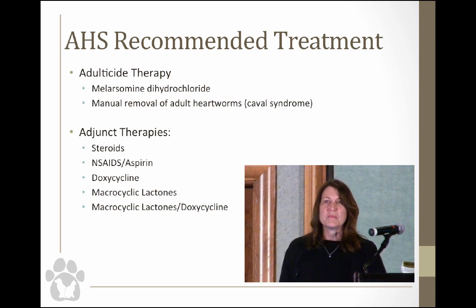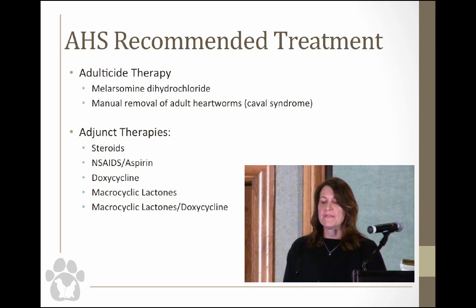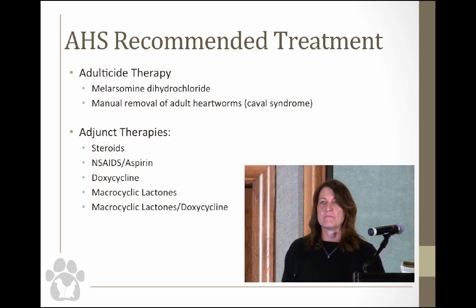Some adjunctive therapies recommended by the American Heartworm Society include steroids — a tapering dose — which is a newer recommendation particularly for endemic areas to reduce the inflammatory response when worms die. NSAIDs are also acceptable for pain at the injection site — aspirin, however, is not recommended because despite its anti-thrombotic effects it's actually contraindicated. Doxycycline is also recommended, and the combination of macrocyclic lactones with doxycycline is a really great combination.